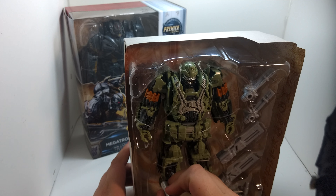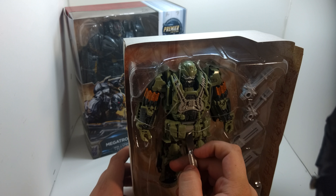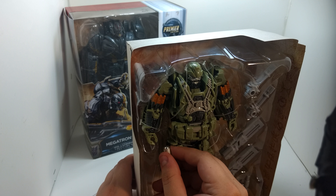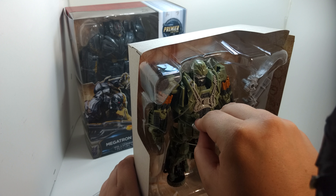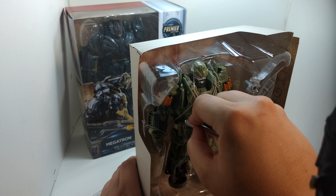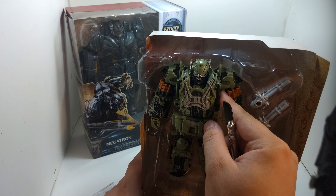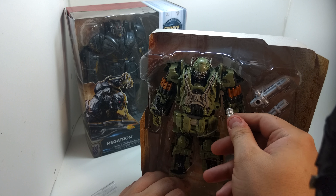I do recommend getting some Transformers figures — not all of them. Because I'm getting all of them because it's their last movie of all of them together. Then they're going to separate everybody up. Like, I'm going to be getting his old movie. That means when they say they return to Cybertron, that means they're gone permanently. If you want to get another Transformers anywhere, you're going to have to go on eBay for the old movies.